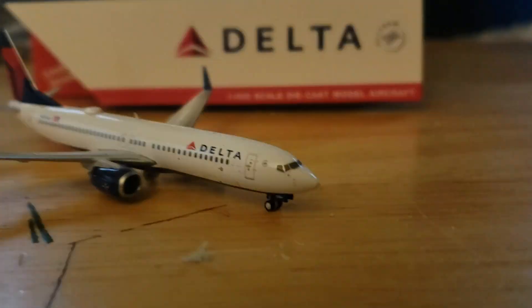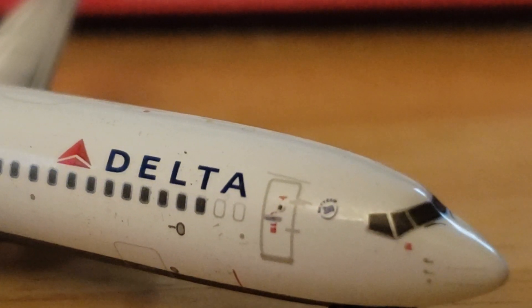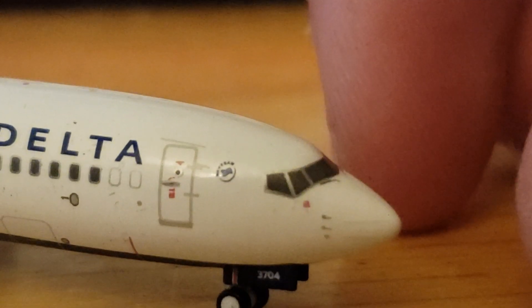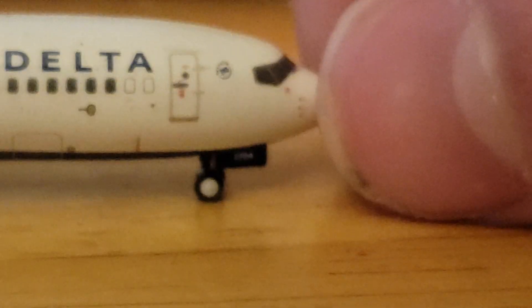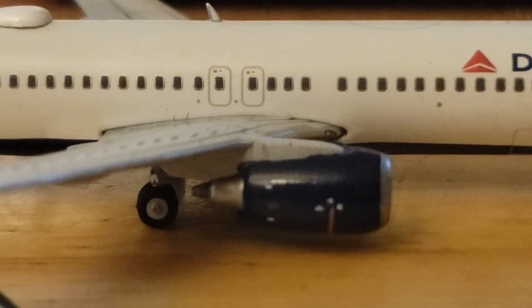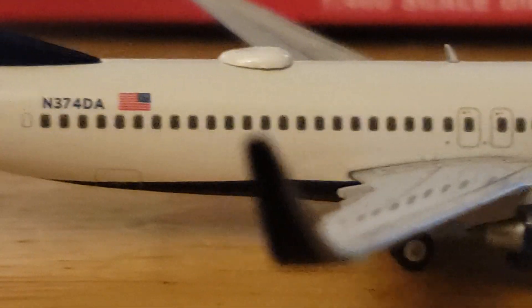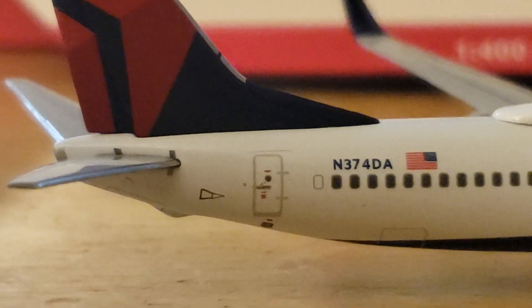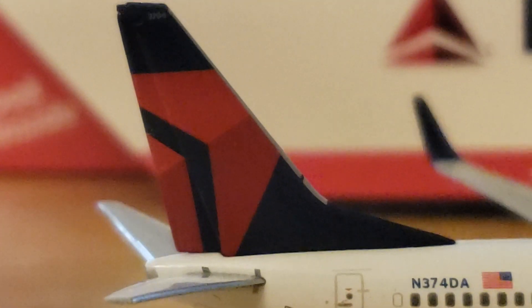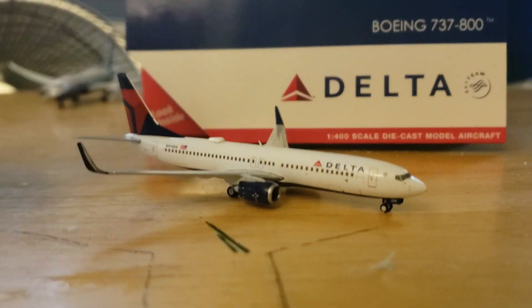We'll go ahead and zoom in on the nose cone. You can see the SkyTeam by Delta livery. The nose is very nice, and the windows are a little different from the older 737-800 that I have. The engines are nice. There's a tail number for you, there's the Delta Airlines logo, and there's the winglets. There's the review for the Delta Airlines Boeing 737-800.